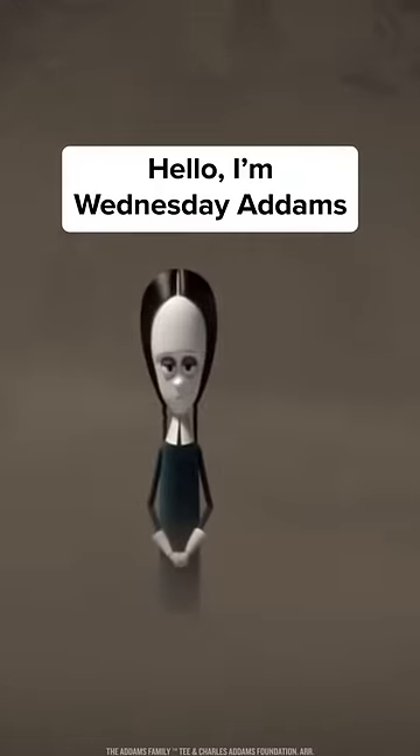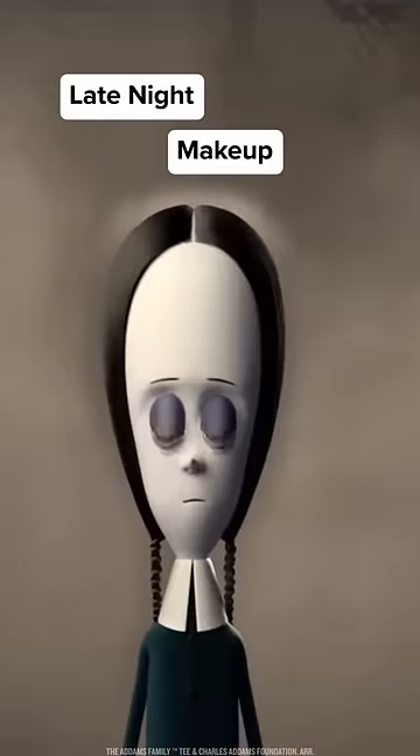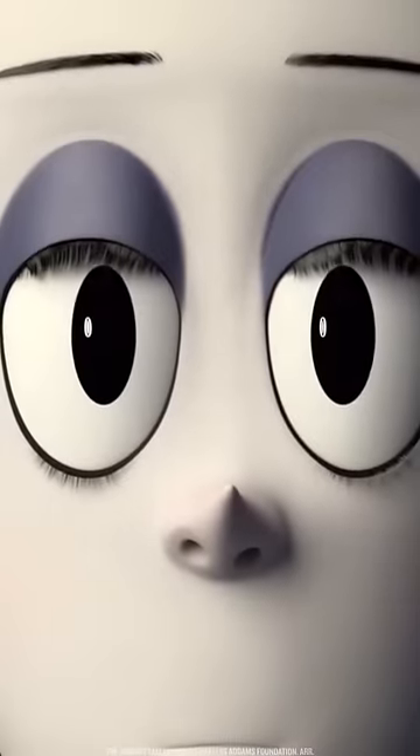Hello, I'm Wednesday Adams, and you're about to watch my late-night makeup tutorial. Guaranteed to make you look like you haven't slept in years.